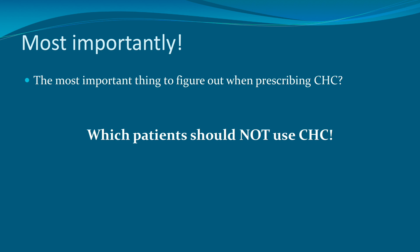So when prescribing combined hormonal contraception, one of the most important things to figure out is which patients should not use it. Since the majority of combined hormonal contraception is oral contraceptive pills, you'll hear me use OCPs and combined hormonal contraception interchangeably in this video. But keep in mind there are also patches and rings that women can use for hormonal contraception.